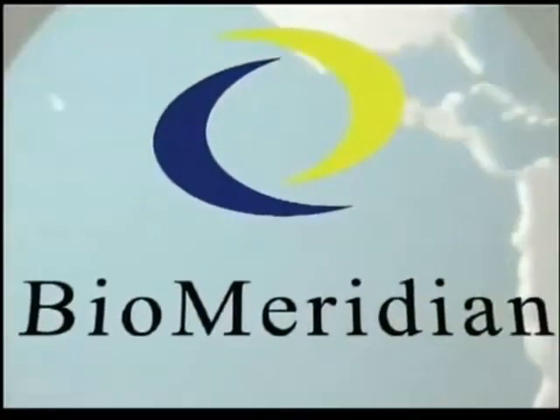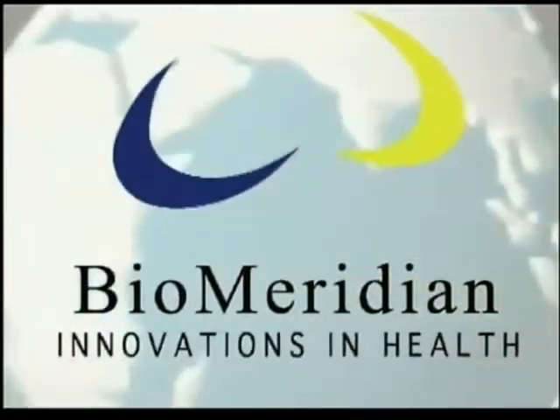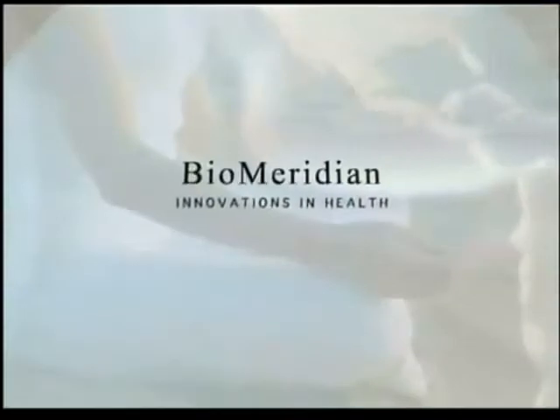BioMeridian, the industry leader, has developed testing that is used around the world by the best integrative healthcare practitioners. BioMeridian's developed Bioelectrical Impedance Measurement Testing, or BIM testing.